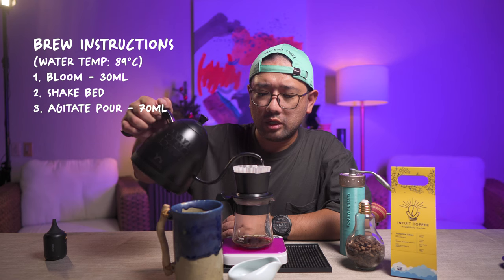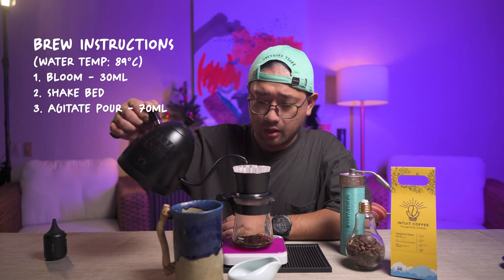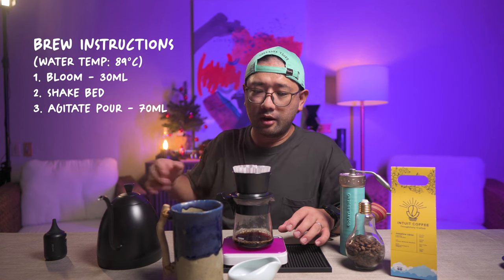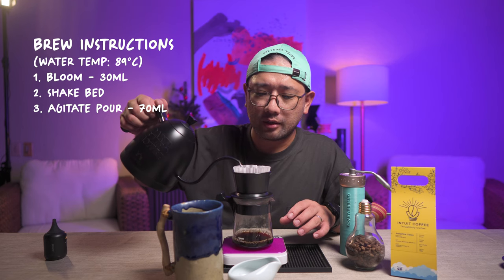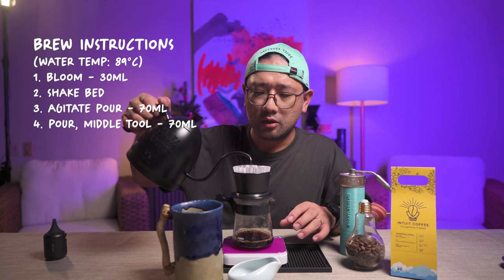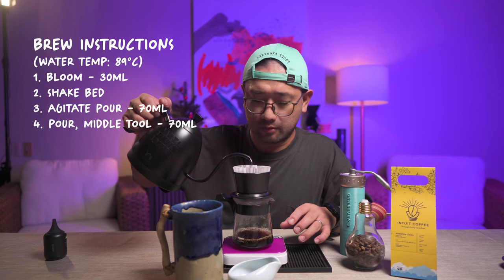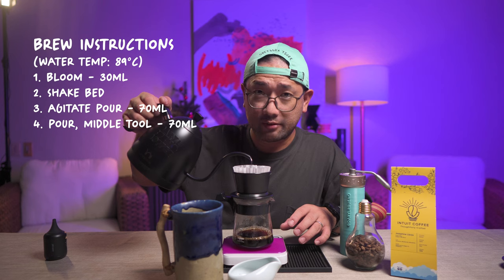You don't need to pour very slow in this part. Pour up to just 100 ml. Now, at 1 minute and 30 seconds, we're going to pour around first, and then pour in the middle. Before you concentrate your pour in the middle, make sure that all the coffee grounds are wet so that you avoid moving the coffee grounds. Pour up to 170 ml.